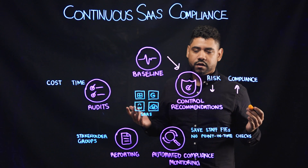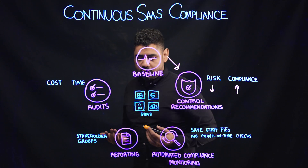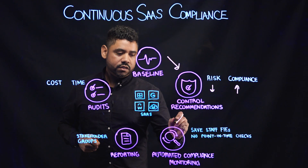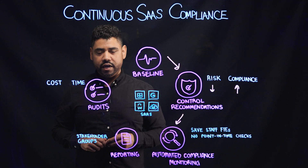Once their control recommendations have been implemented and their posture has been established, we also help via our automated compliance monitoring. This automated compliance monitoring helps provide organizations with the ability to, in real time,